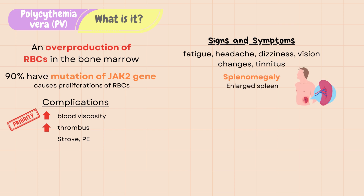Splenomegaly, or enlarged spleen, is a common symptom of PV because the spleen filters and stores red blood cells, and the increased red blood cells are making the spleen work harder and become enlarged. This causes early satiety or feeling of fullness.